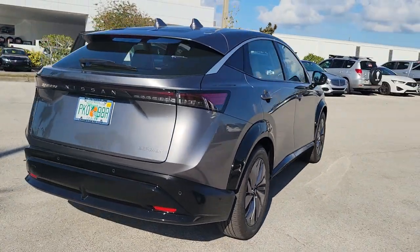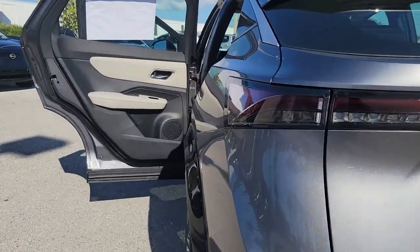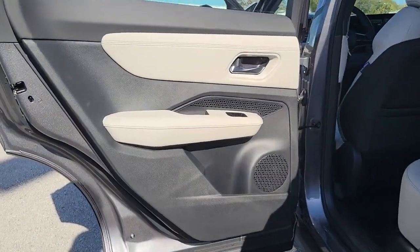The following are some of this vehicle's highlighted options: navigation system, keyless entry, sunroof/moonroof, fog lamps, satellite radio.